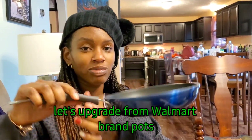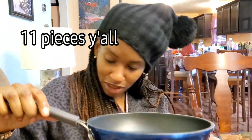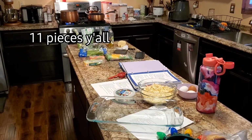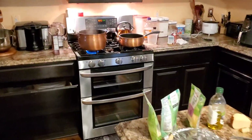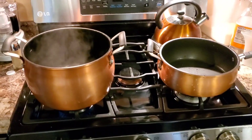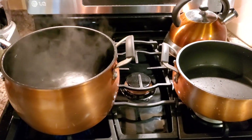You want to hold that pot up — let's look at the set. There are 10 pieces. I'm going to show you mine; I'm cooking with mine right now. We don't need to take them all out, but you can see the kitchen — I'm cooking right now, going to make macaroni and cheese.